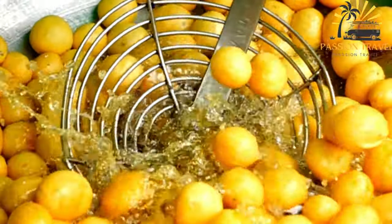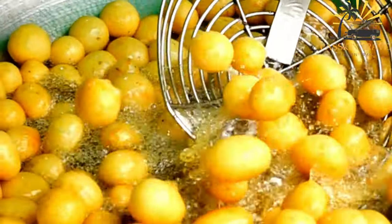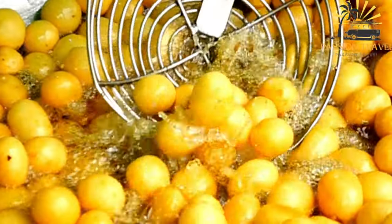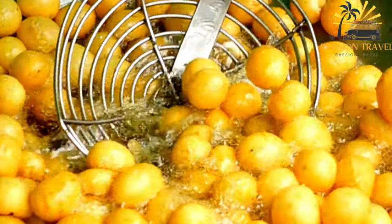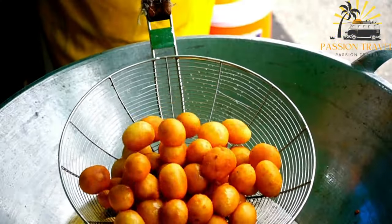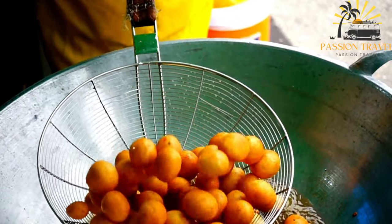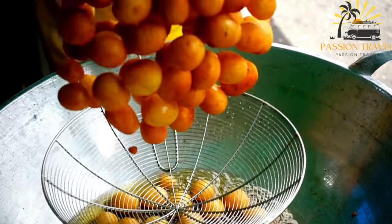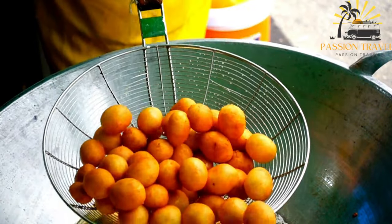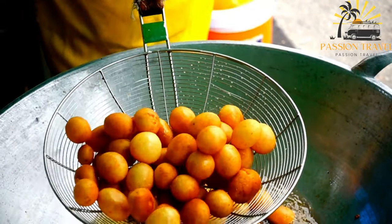Lukamat can be served as a dessert or a sweet snack and is often accompanied by Arabic coffee or tea. It is a popular food during Ramadan and other festive occasions and is often made at home as well as sold in bakeries and street food vendors. Its combination of crispy dough and sweet syrup makes it a satisfying and flavorful dessert that is sure to satisfy any sweet tooth.